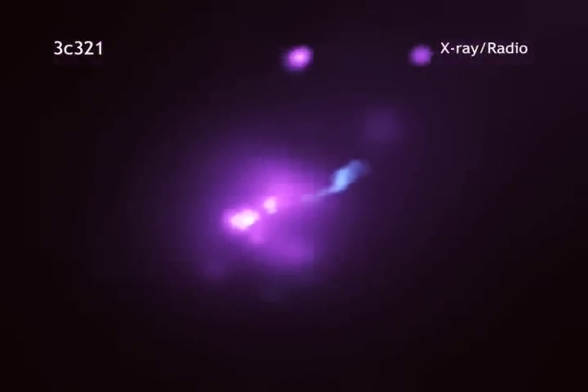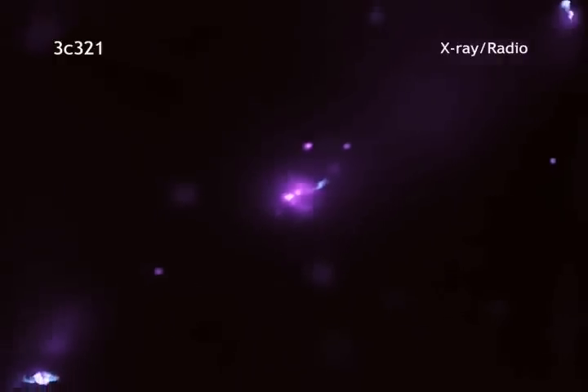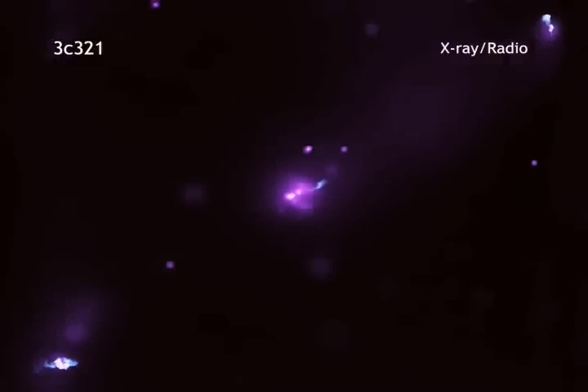Beginning with a wide-field view of X-ray and radio emission, we see that the jets from the black hole extend amazingly far — about 1.7 million light-years.